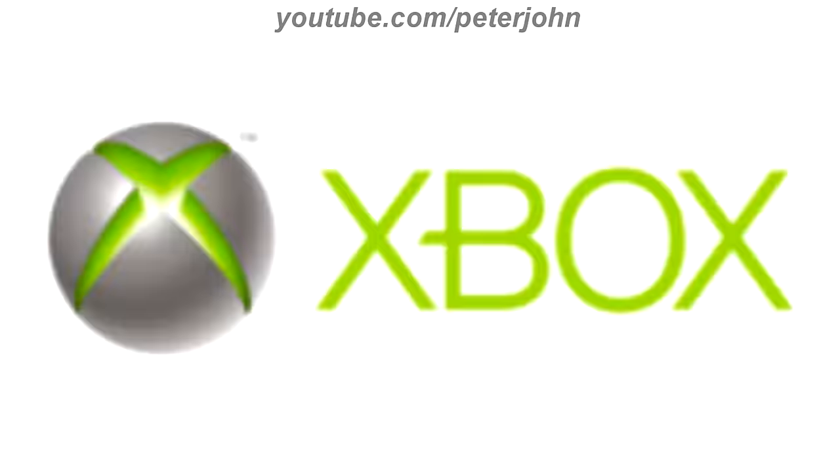2005 to 2010, the font has changed and now the stylized X is inside a grey sphere. Here is the word mark and an intro.